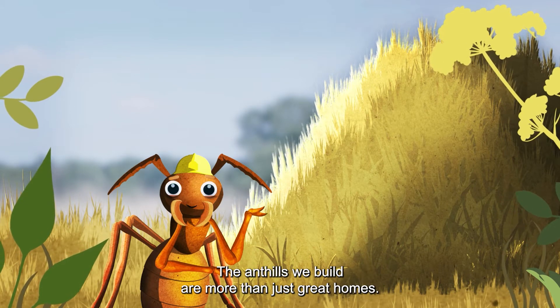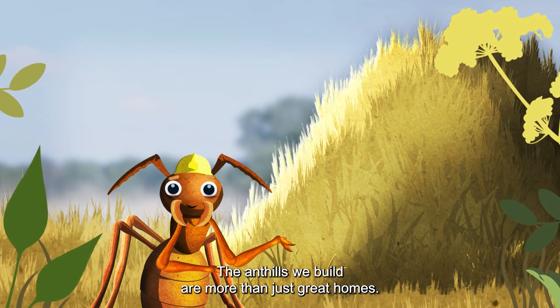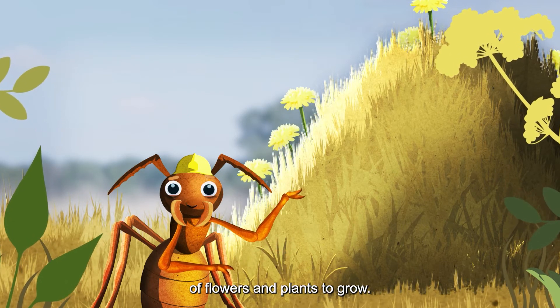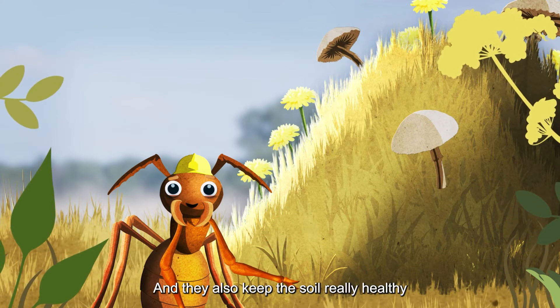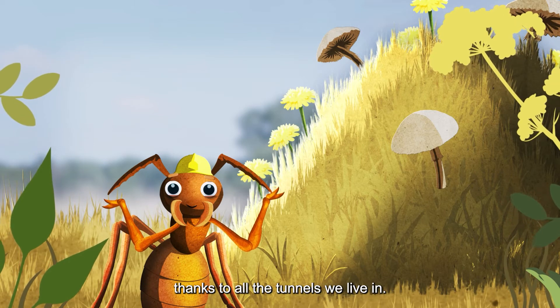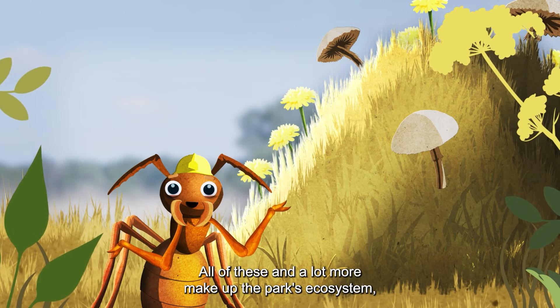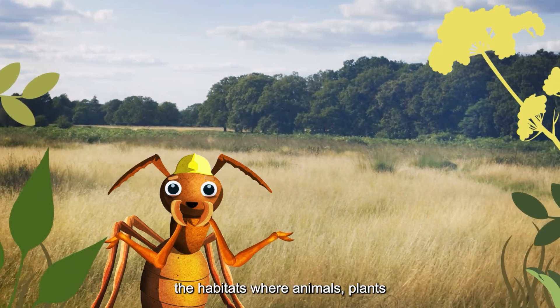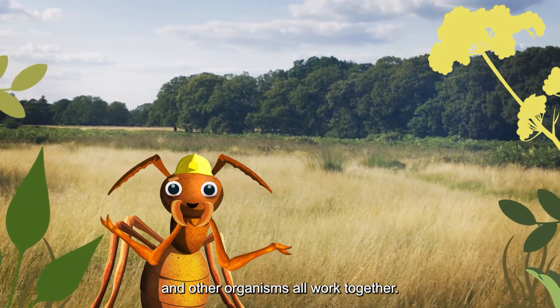The anthills we build are more than just great homes. Each anthill helps loads of different types of flowers and plants to grow. Fungi too, and they also keep the soil really healthy, thanks to all the tunnels we live in. All of these, and a lot more, make up the park's ecosystem — the habitats where animals, plants and other organisms all work together.